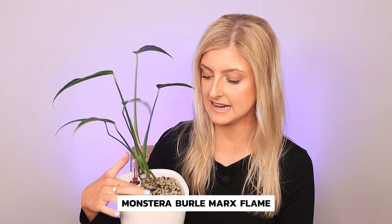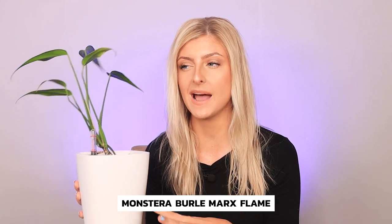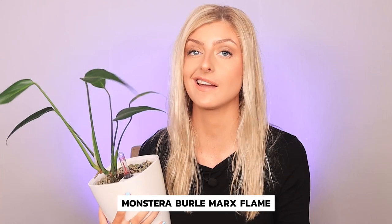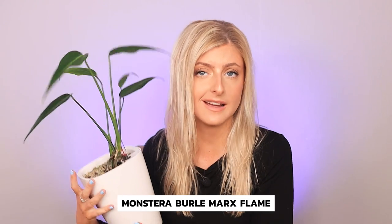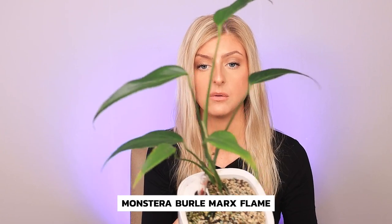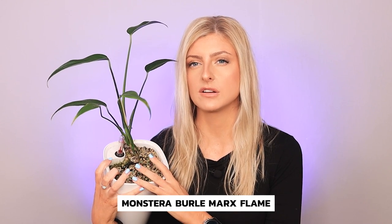Next on the list we have the Monstera Burley Marks Flame. This is a small one — I actually bought this as a one-leafed cutting back in 2020, I believe, picking it up from Belgium. I'm really happy I've got it. I will say it twice in this video: this grows very slow. I have cut from it a couple of times, but it still hasn't sized up very well. This plant has often been referred to as Monstera Dilacerata — I'm unsure if it is. All I know is that it's going as Monstera Burly Marks Flame, so if you're looking for it, start there.